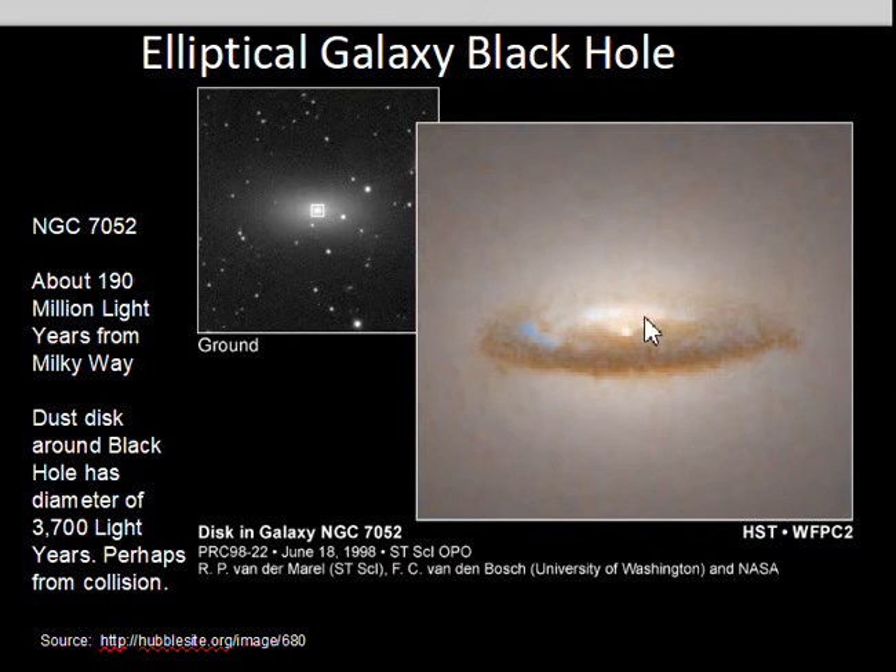NGC 7052 shows a detailed view of the center. This dust disk is 3,700 light years across. It's thought that it perhaps came from a collision with a galaxy that was richer in gas and dust than a typical elliptical galaxy.